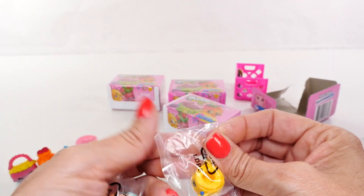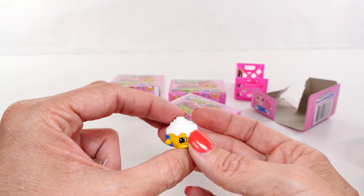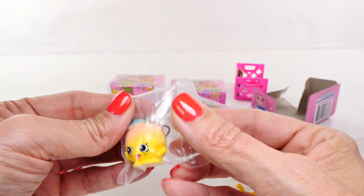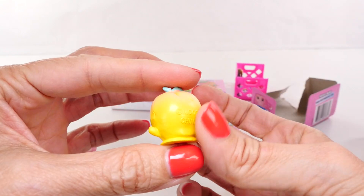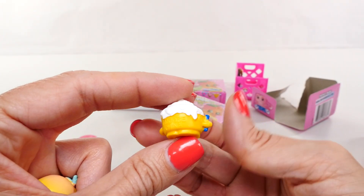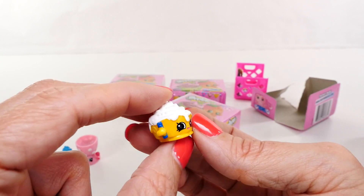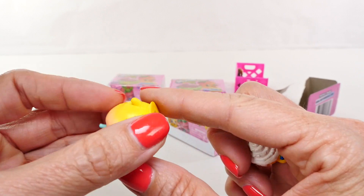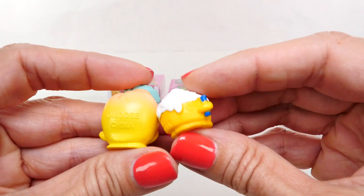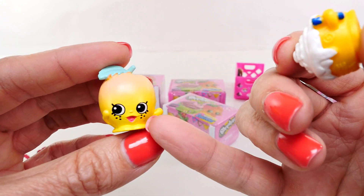I might be in trouble guys — I don't think I know either of these. This is probably from Party Time, and this is obviously a peach or an apricot. I've never opened this one so I never would have guessed it — this is Cindy Bond, kind of like a Cinnabon. Cindy is common and this is April Apricot, and April is rare. They're cute — I love how April has little freckles. I don't know if I've ever seen a Shopkins with freckles before!